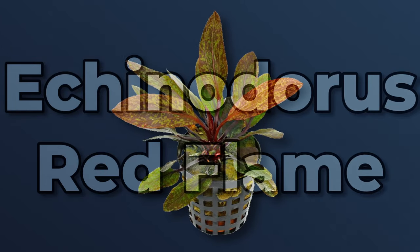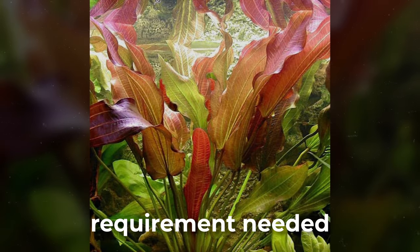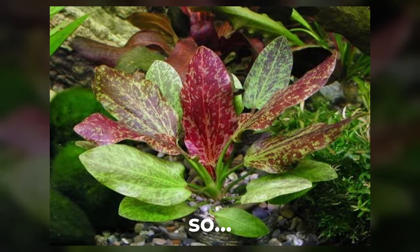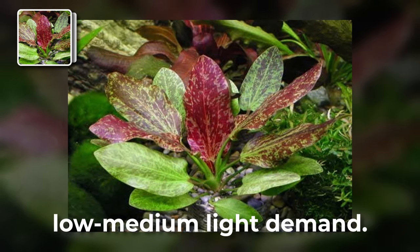Echinodorus Red Flame. This type of Echinodorus requires very little attention to achieve any red coloration. The only requirement needed is a nutrient-rich substrate, as they are heavy root feeders. Keep in mind that Echinodorus species can also grow fairly large, so make sure to prune some leaves to prevent it from overshading other plants. Red Flame also has a low to medium light demand.